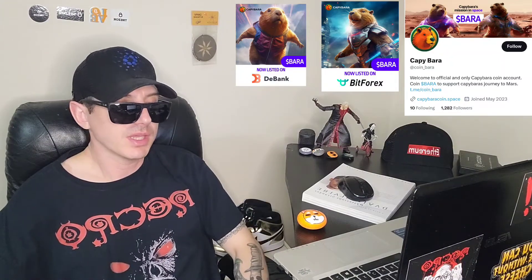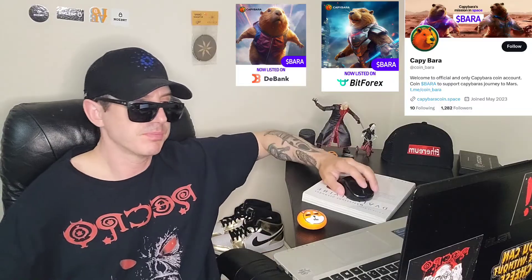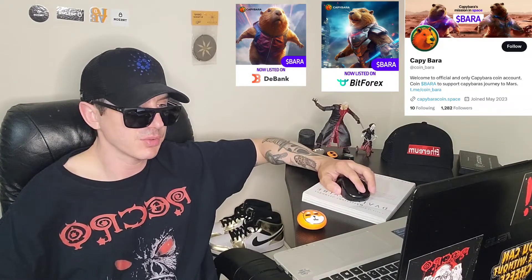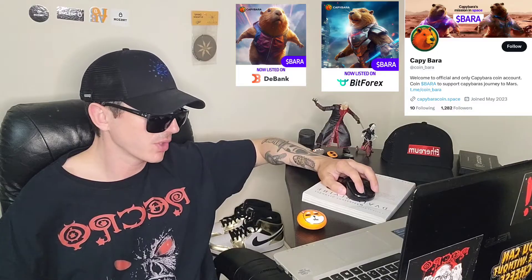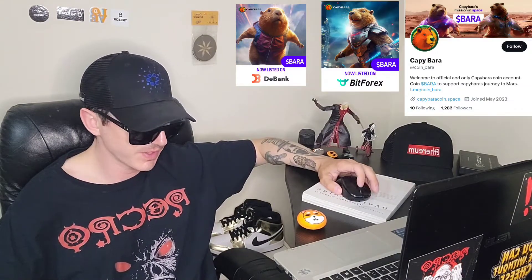Sup everybody, Logan here, stock investor, aka crypto investor, back with another video. Today we're going over the Capybara token, ticker symbol is BARA, B-A-R-A. This token is in the top gainer section right now on CoinMarketCap — they are up 70.5%, doing very well today.